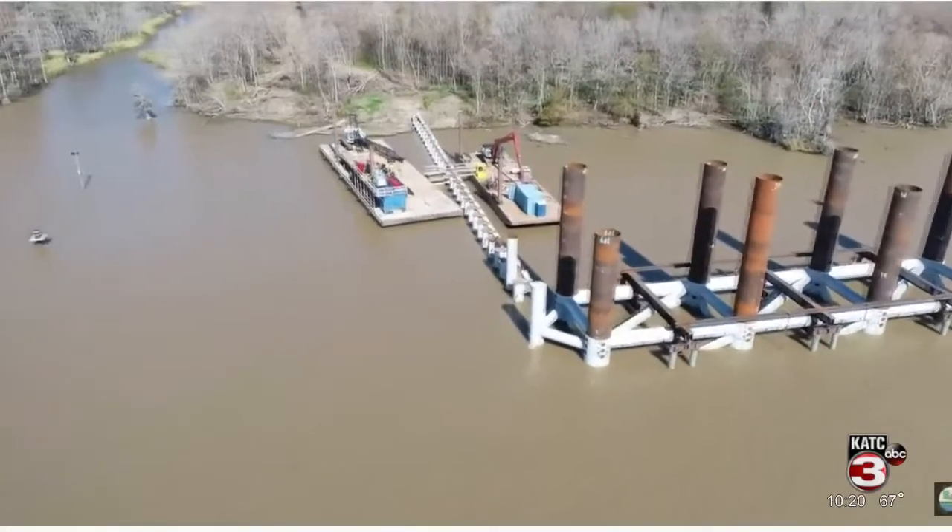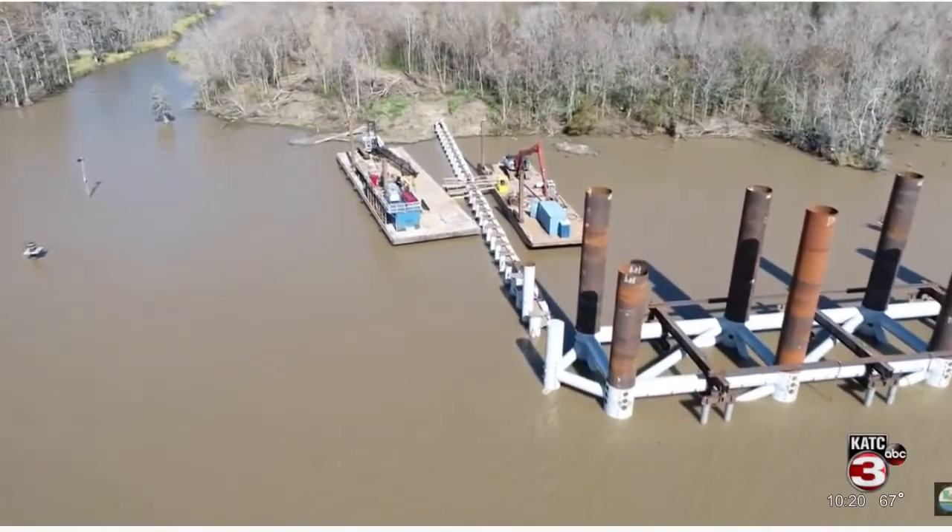We spoke to Sea Level Construction, the primary contractor of the project. Its primary function is to prevent backwater flooding from the Atchafalaya River flowing back into Lower St. Mary, Assumption, and Terrebonne Parish.